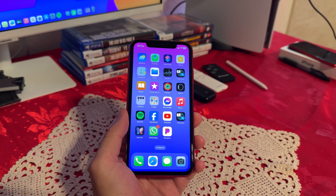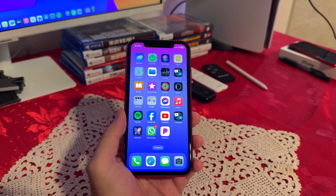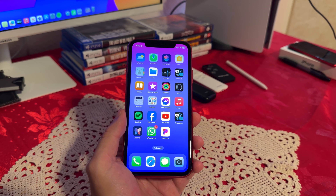Hello everyone, today we're going to be looking at the iPhone 11 and I wanted to do a review in 2024. In 2024, the iPhone 11 still remains a compelling option for those looking for a balance of performance and features.